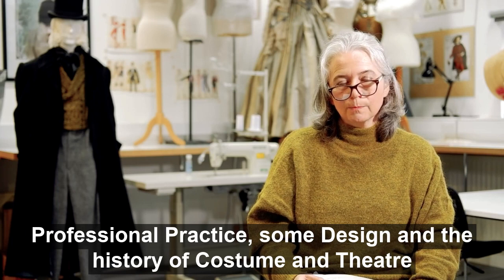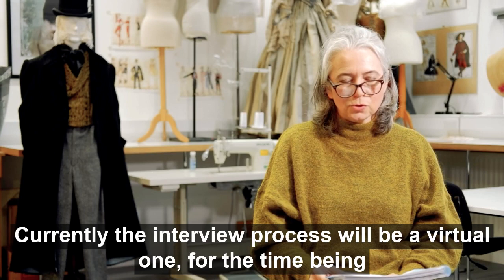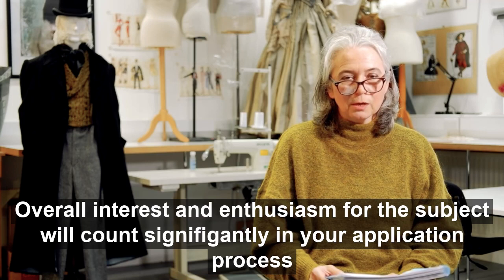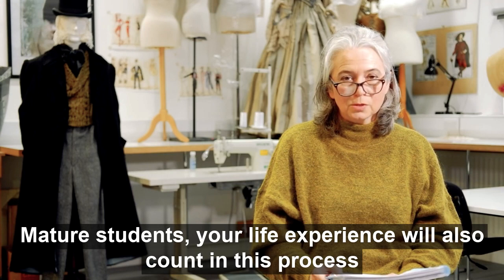The entry requirements for the HND for Costume — the full details are on the website. Currently the interview process will be a virtual one for the time being. Evidence of your sewing skills and the things you've made will be presented in an e-portfolio, and overall interest and enthusiasm for the subject will count significantly in your application process. Mature students, your life experience will also count.